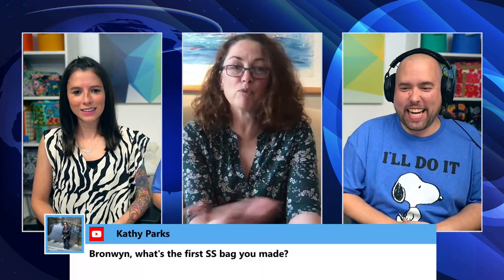Danny jokes the lower-third title missed putting 'Boss' under Bronwyn's name — she says it should be fixed next time. Bronwyn clarifies she doesn't run Sew Sweetness but says it's a fantastic job: she works from home, sets her own hours, and can work around her kids' needs and appointments.